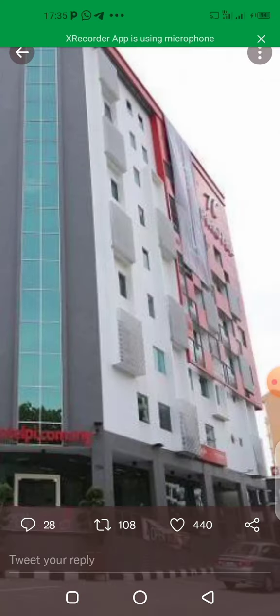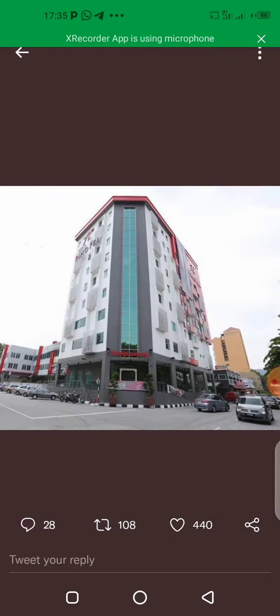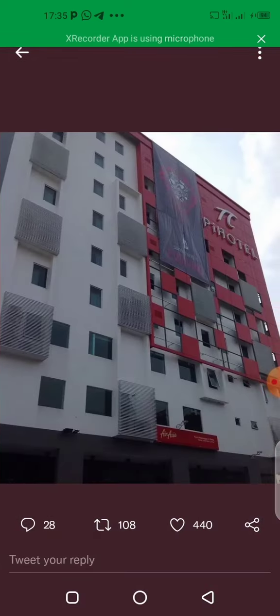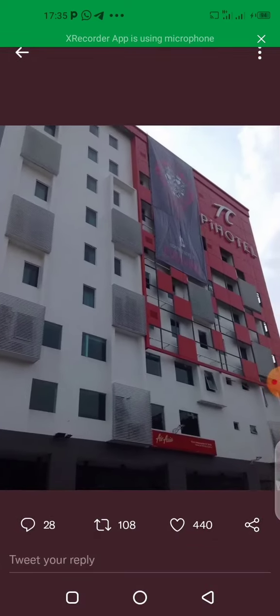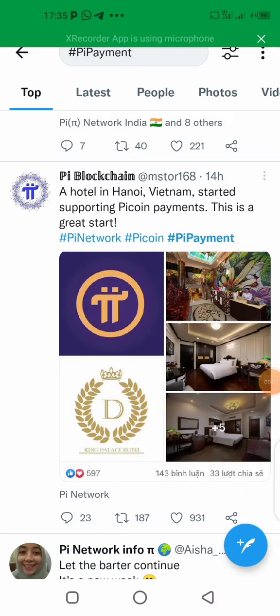This is a Pi hotel in Malaysia, ready to accept Pi — you can see the Pi logo here. Pi hotel is ready to accept Pi. This hotel is in Malaysia, and Pi is moving all around the world every day. A hotel in Vietnam has also started supporting Pi coin.